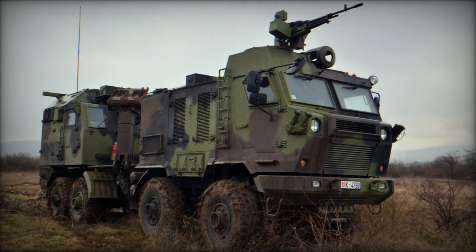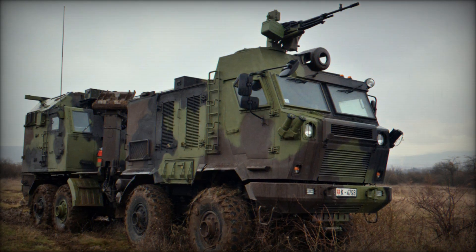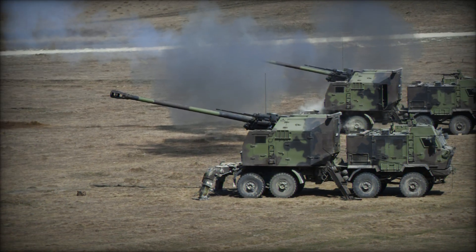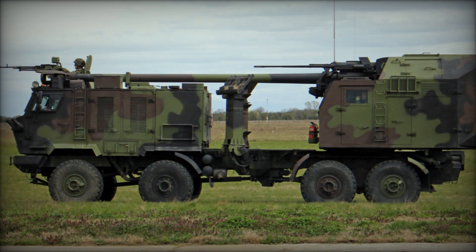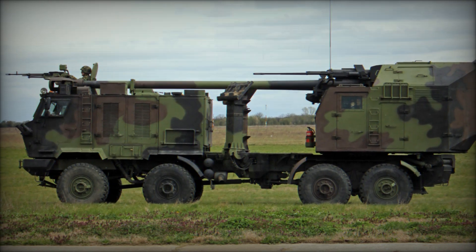Imagine a powerful weapon capable of firing at a distance of tens of kilometers, accurately hitting its target while remaining mobile and protected. Have you ever wondered how modern armies conduct artillery battles? Today we will tell you about the Nora B-52M15 self-propelled howitzer — a powerful and deadly machine that has changed the perception of military artillery.